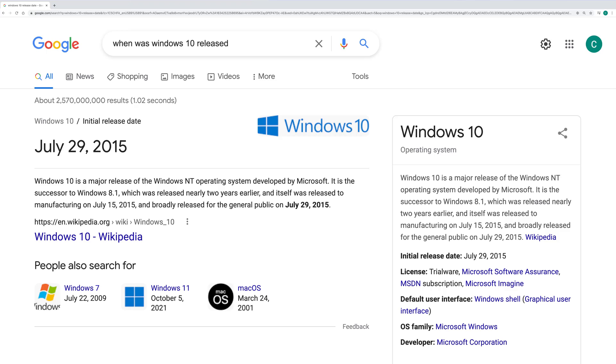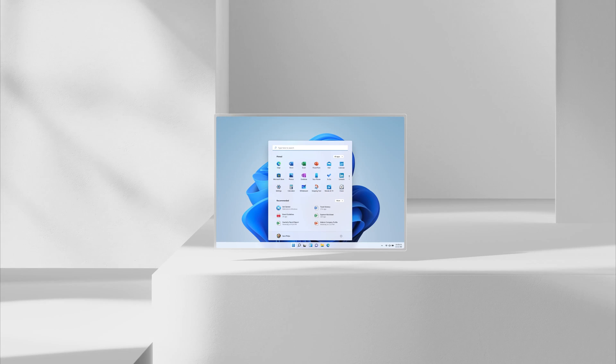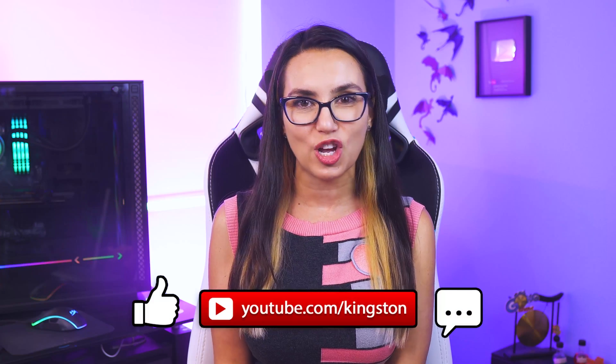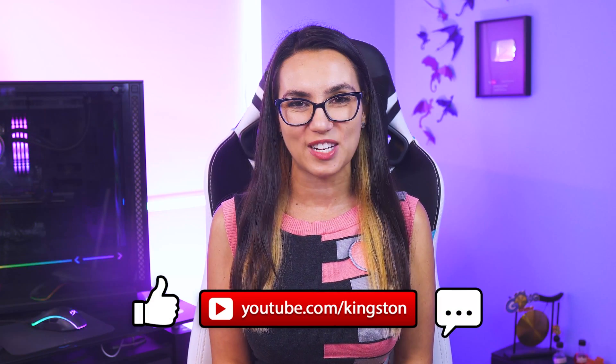As a PC user, it's been a long time since we've gotten a new operating system — since 2015, actually. A lot of us, myself included, are ready for something new. Windows 11 officially launched October 5th, but not all current PC users have gotten the upgrade yet, and some may not wish to. If you find the tips in today's video useful, feel free to like this video, subscribe to this channel, and ring that bell so you don't miss out on any future tech tips.